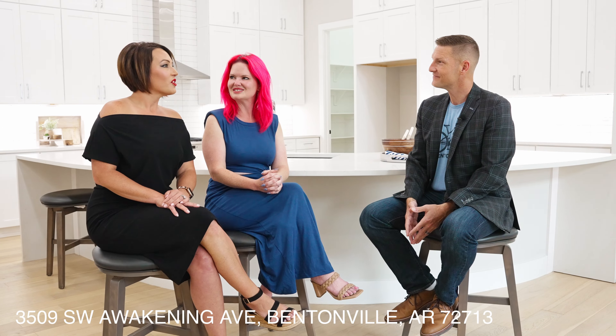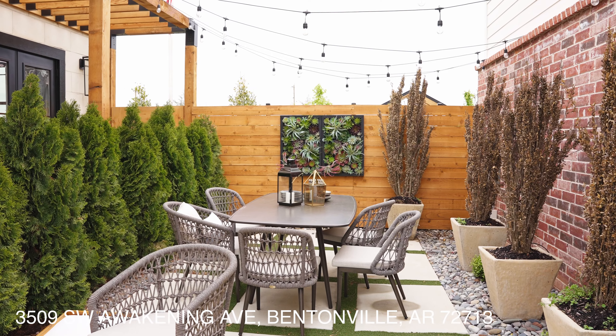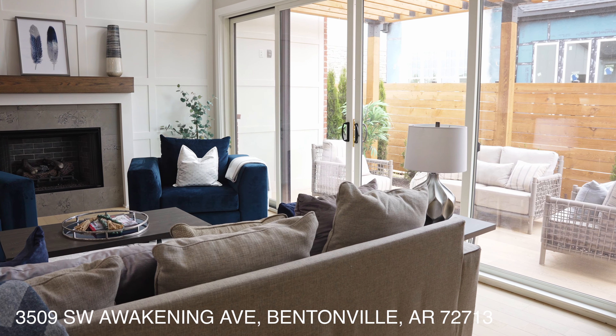When asked what makes the home luxury, Ashley explains that these homes feature 12-foot ceilings and oversized windows, and that Sapphire Homes has packed a lot of detail into a very small space.